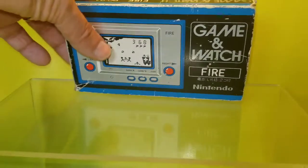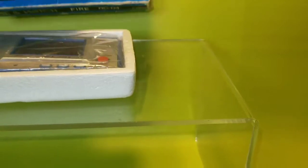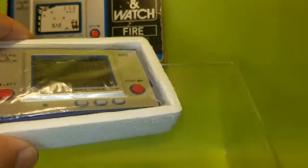So what we're going to do is demonstrate the game here. When I bought this game it had some old batteries, so I had to buy new ones. And as you can see it's working again.